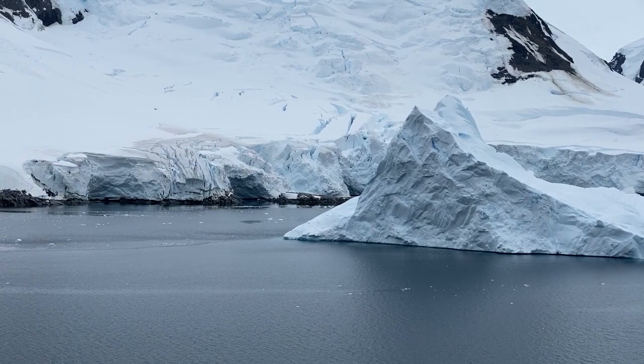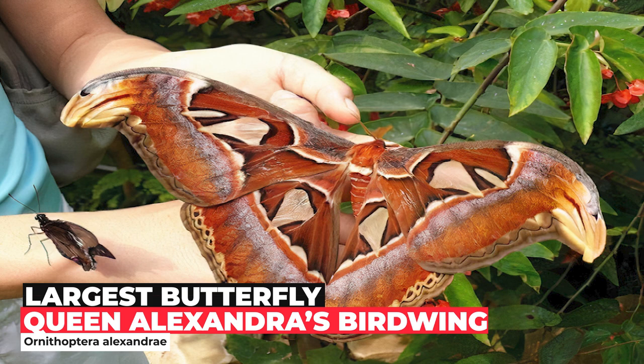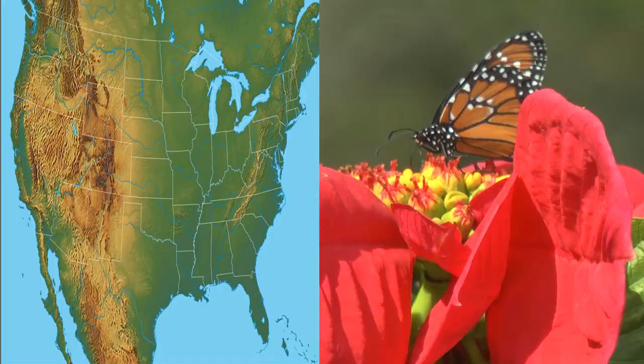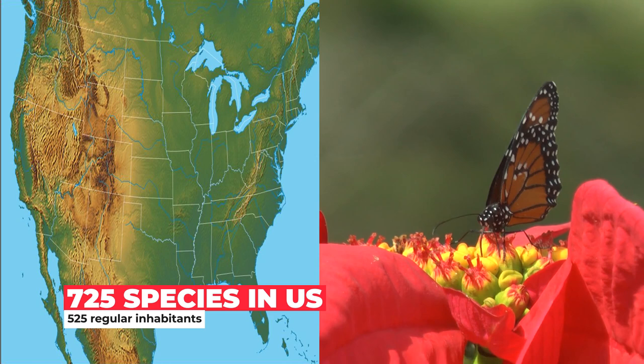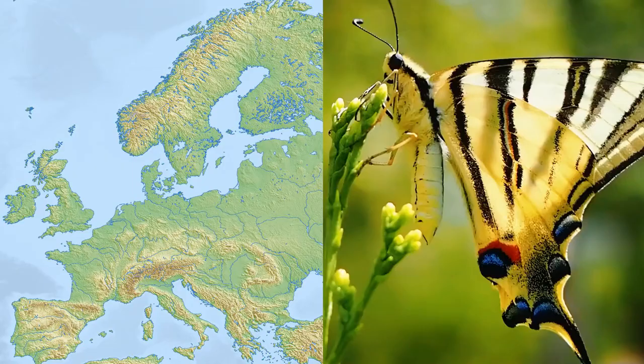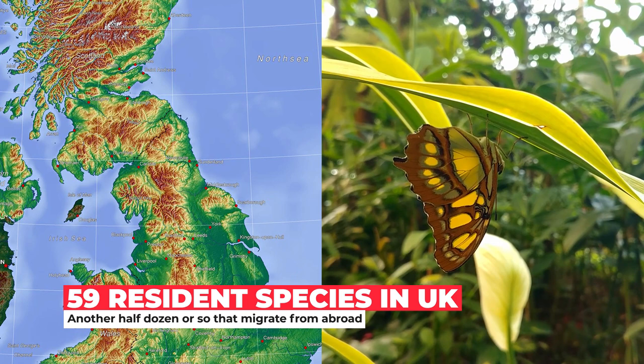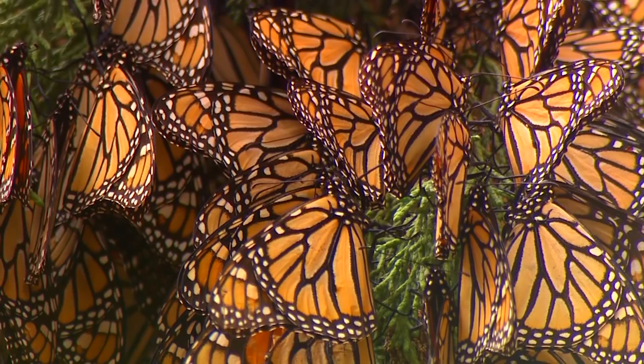Antarctica is the only continent where butterflies and moths have never been found. The largest butterfly is the Queen Alexandra's birdwing, Ornithoptera alexandrae, with a wingspan of 25 cm, found in Papua New Guinea. In the US there are some 725 species with 525 regular inhabitants. In Europe there are almost 500 species, with 140 of those unique to Europe, while in the UK there are 59 resident species, boosted by another half dozen or so that migrate from abroad and breed during the warmer months.